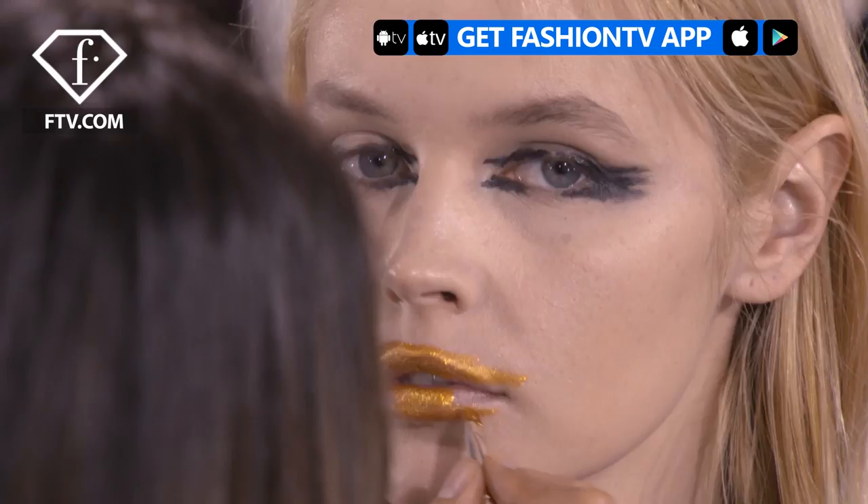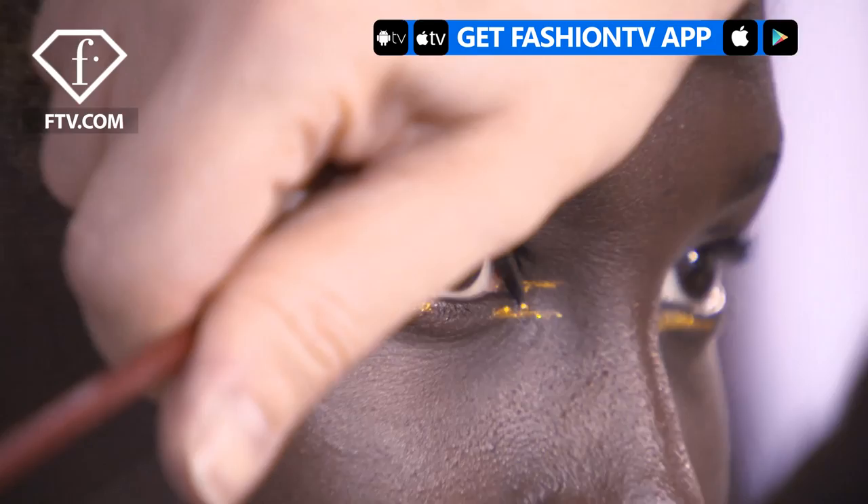Hi Fashion TV, my name is Naya Gepo and we are backstage at Guy Laroche. It's super artistic, that's why I love it. It's really in your face type of makeup, and I love it.